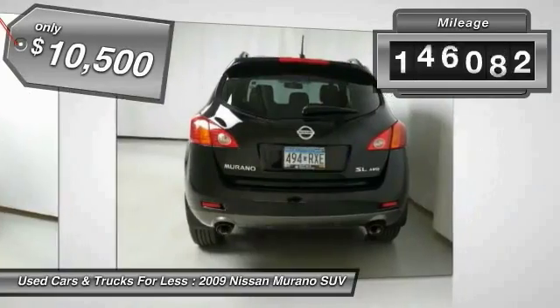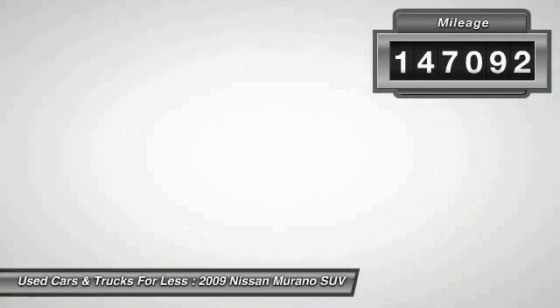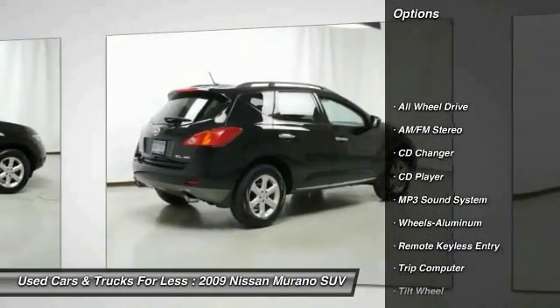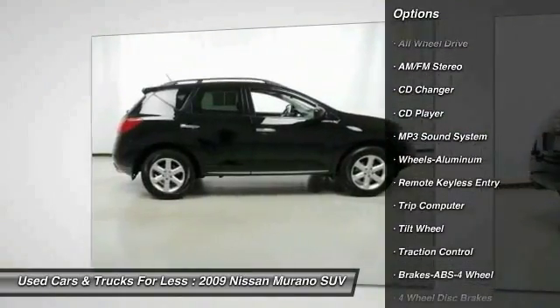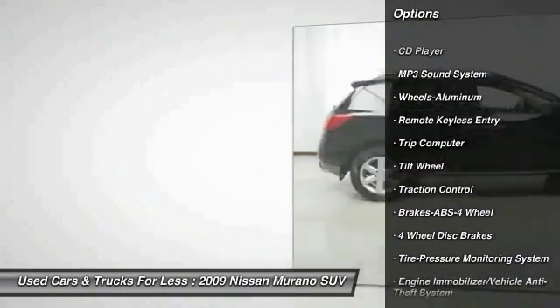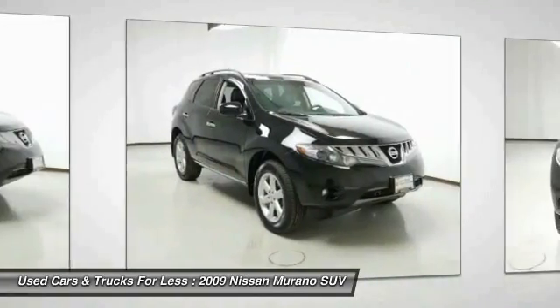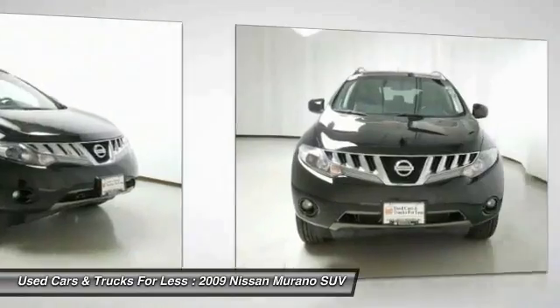This vehicle has less than 150,000 miles. Here are some of this vehicle's great options: anti-lock braking system, traction control, CD changer, all-wheel drive, air conditioning, power steering, cruise control, aluminum wheels, climate control, automatic, rear defrost.